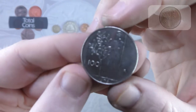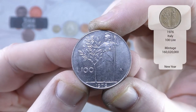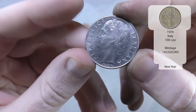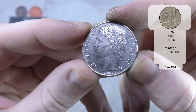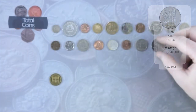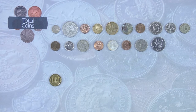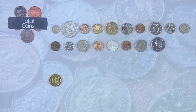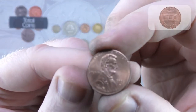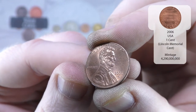And there we go, we've got our first Italian for the hunt — so that is a 100 lira from 1976. And we've got another US 1 cent, this time it is a 2006 D.